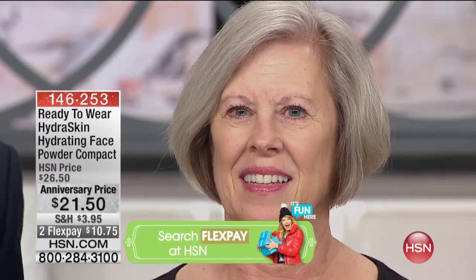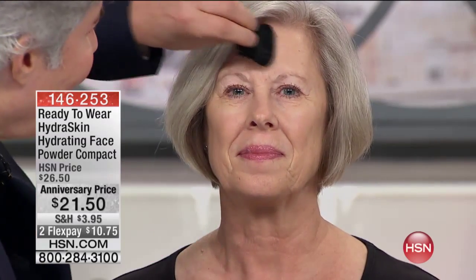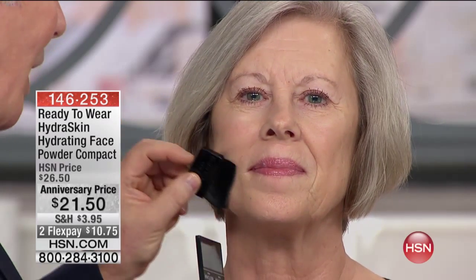This is Dee, a lady that I just met this morning. She just started using Ready-to-Wear and she was telling me that her problem is dry skin. So if you're a lot like Dee, the last thing you want to do is use a product that's not going to make your skin look luminous or cover up any flaws — age spots, redness, ruddiness.